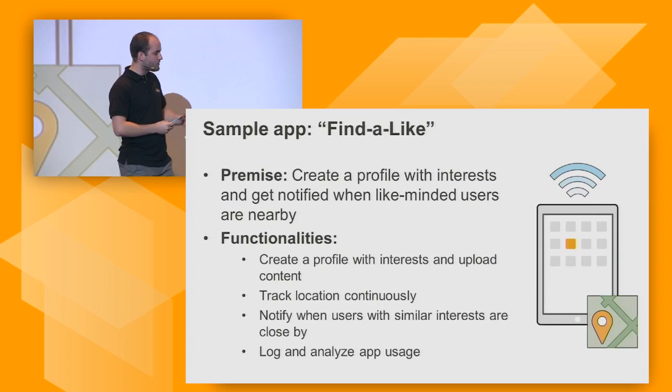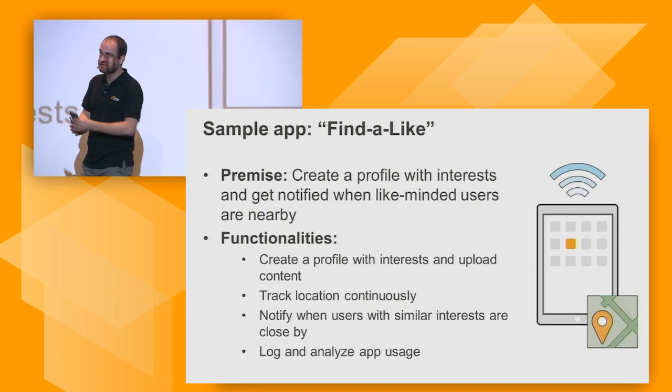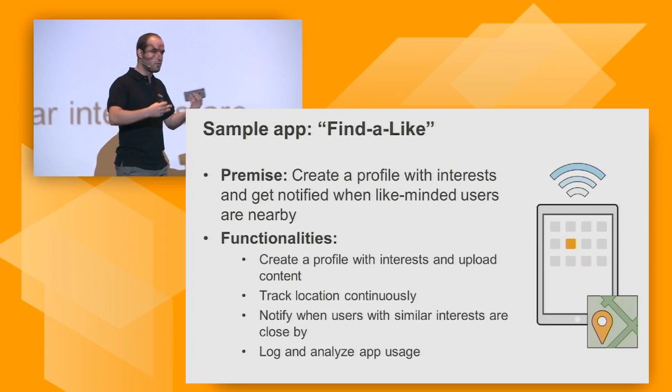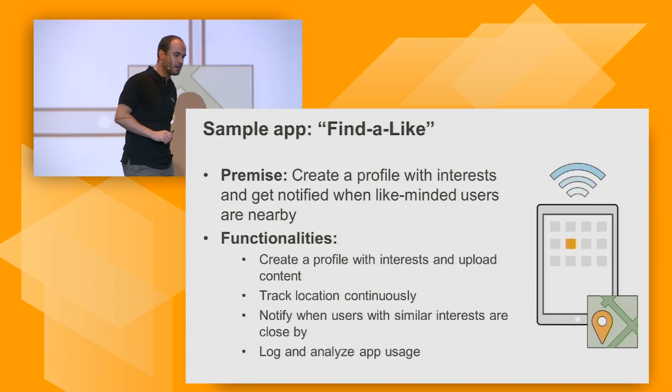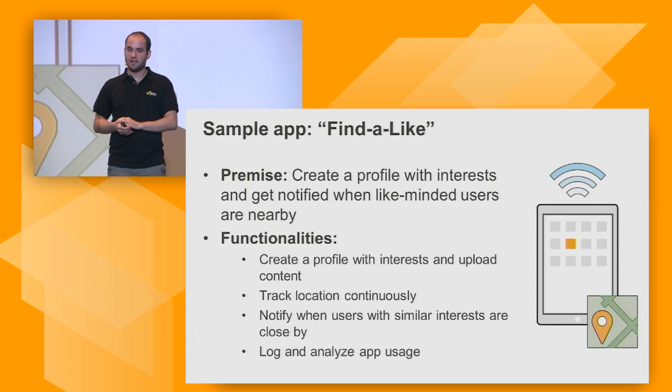The functionalities we want are: the ability to create a profile, log interests, take a selfie and upload it into their profile. We want to track users continuously as they move around. We want to notify users when we find someone within a certain vicinity according to a defined interest radius — saying hey, there's another person that might be interesting for you because you share similar interests. And lastly, we want to understand how people are using this application.